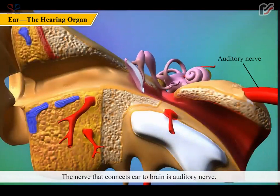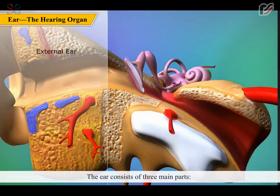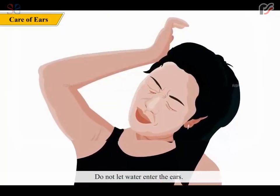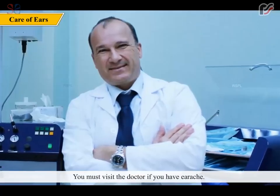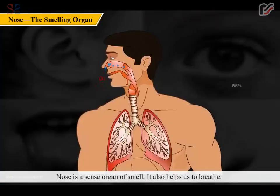Apart from hearing, the ear also functions as a balancing organ. The nerve connecting the ear to the brain is the auditory nerve, which receives signals and sends them to the brain. The ear consists of three main parts: the external ear, the middle ear, and the internal ear. Do not let water enter the ears; clean the ears with cotton buds and avoid using any sharp objects like hairpins.